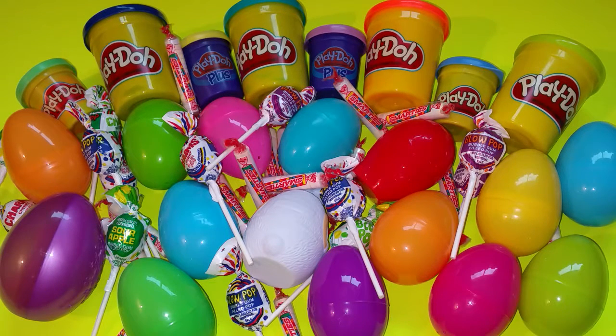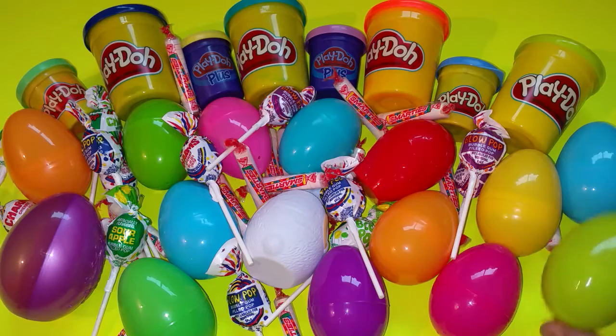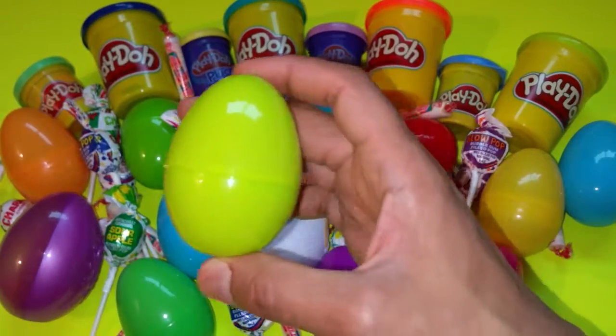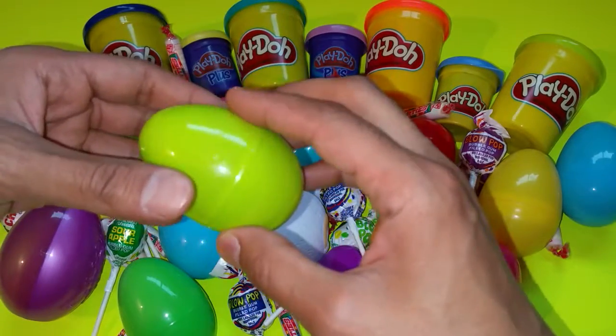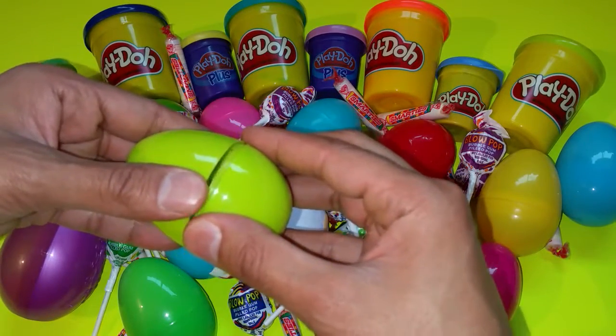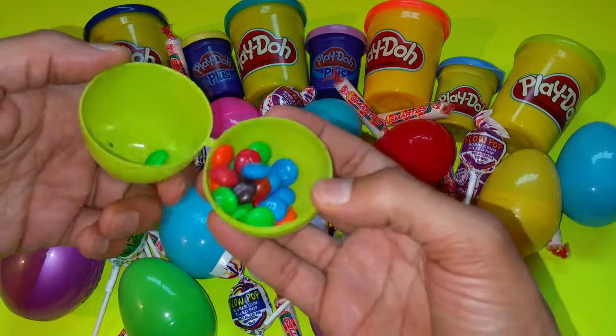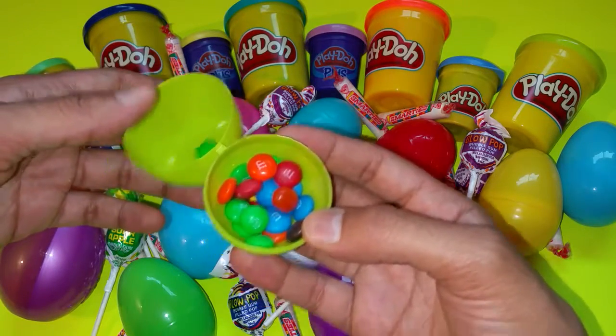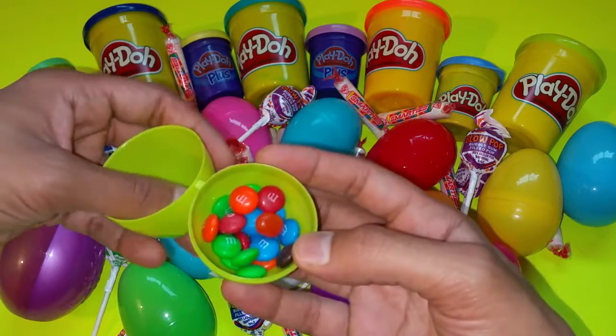Hello kids and welcome to my video! I have goodies, egg surprises, and play-doh. Let's start opening the eggs. What color is this one? This is a nice green — light green egg. Ooh, chocolate M&Ms! Yummy!